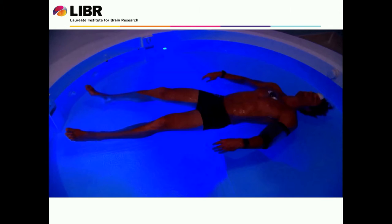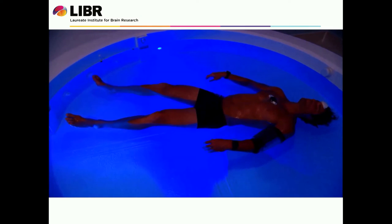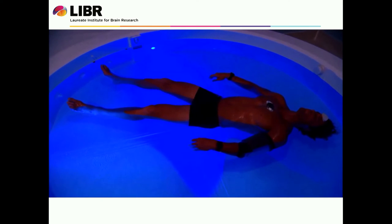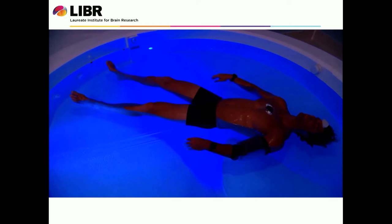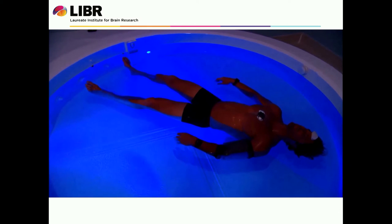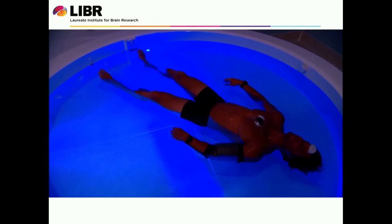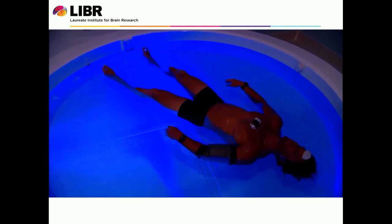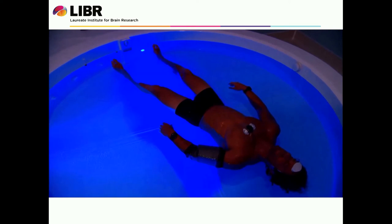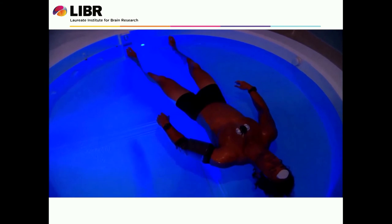This is a video of what it looks like to actually float with all of our devices on. You can see the EEG on the forehead, the blood pressure cuff with a waterproof cast, the device that measures both respiration rate and EKG on the chest, and on his wrist you can see watches that measure accelerometry — basically how much he moves during the float. This is in our open pool, so it's really easy for the subjects to get in and out, and it's a nice comfortable first float experience. You can see how lightweight and small the devices are as well.